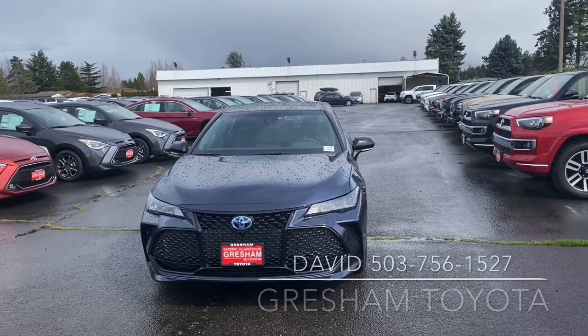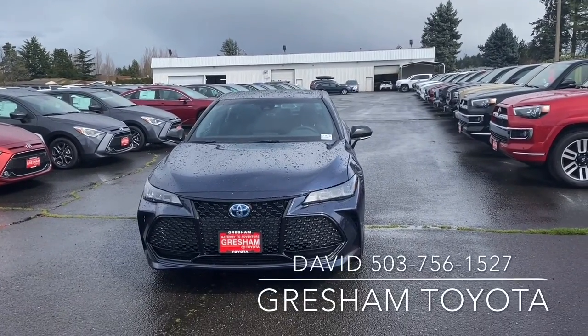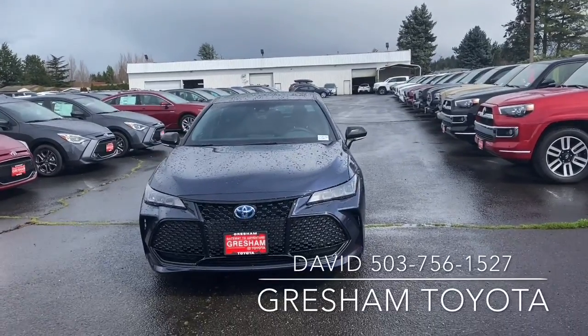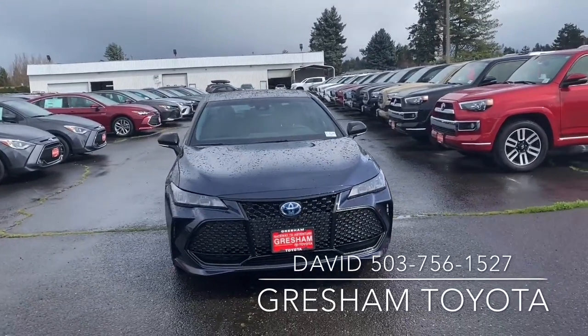Hello, this is your Gateway to Adventure — Gresham Toyota. I am your adventure guide. My name is David and I work as a salesman here.